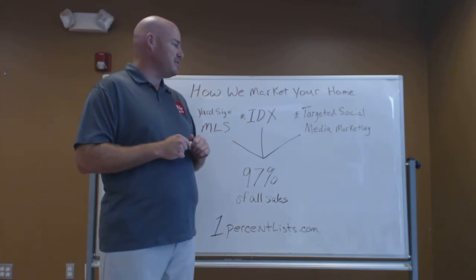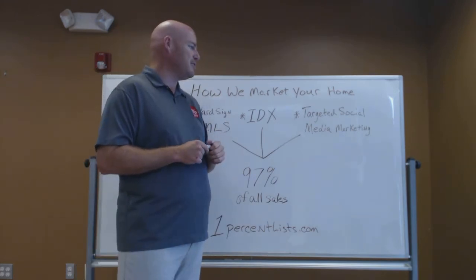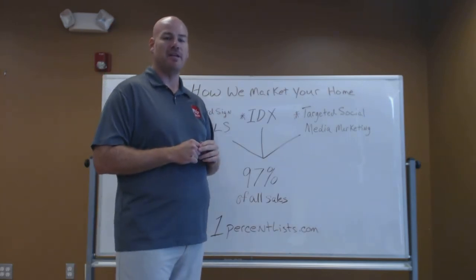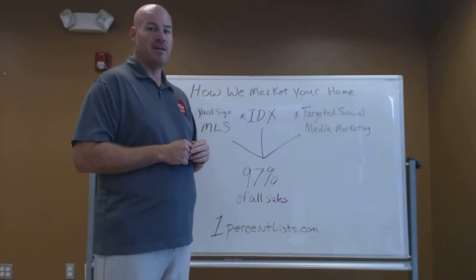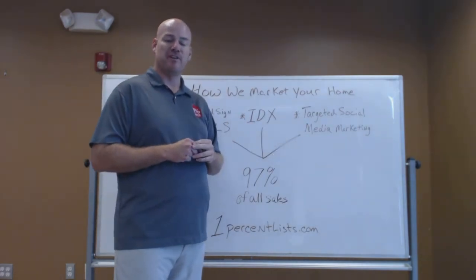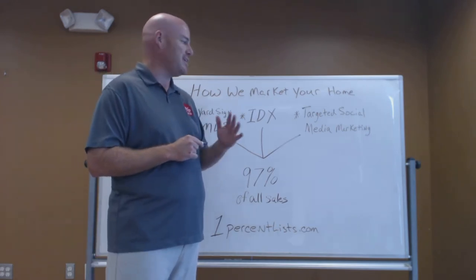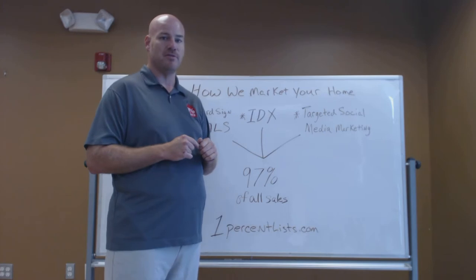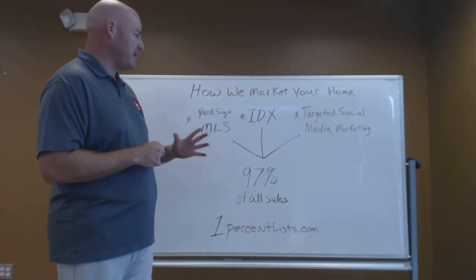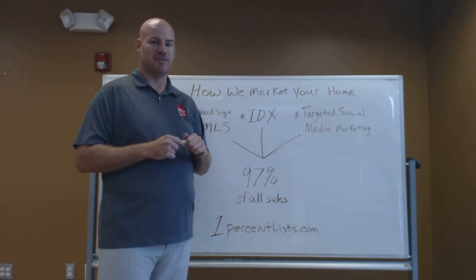The next thing that we do is called targeted social media marketing. Effectively, anywhere there's a page, a group, or anything that we can place an ad for your home in to reach more potential buyers, we are placing an ad there with professional photography and a full description of your home so everyone can find out everything they would want to know. We get tens of thousands of views on those every single week. Using this marketing strategy, we are able to tap into 97% of all possible avenues for sales for your home.